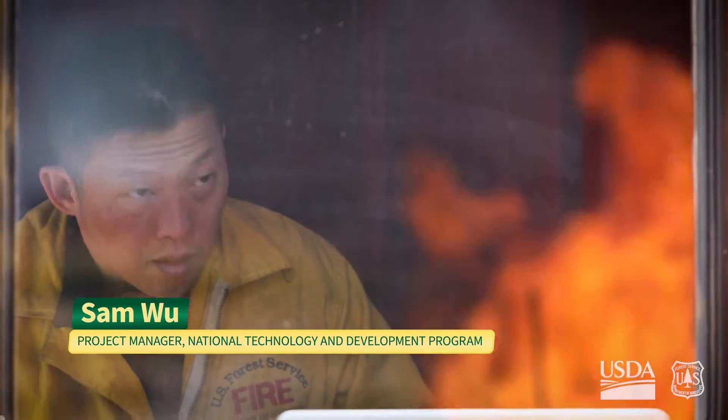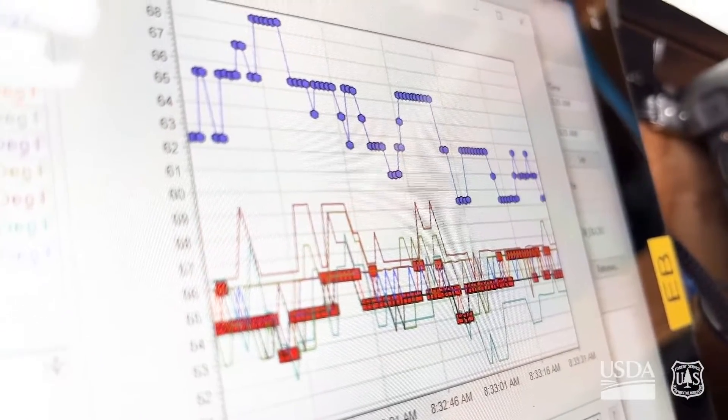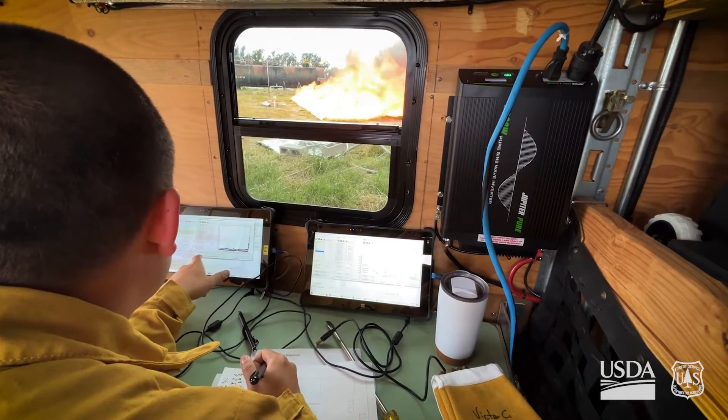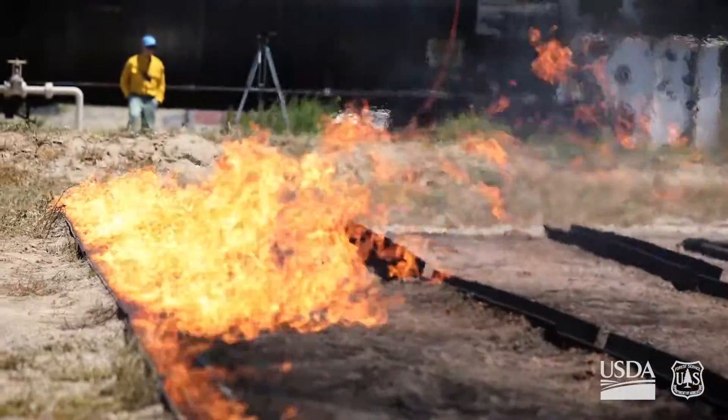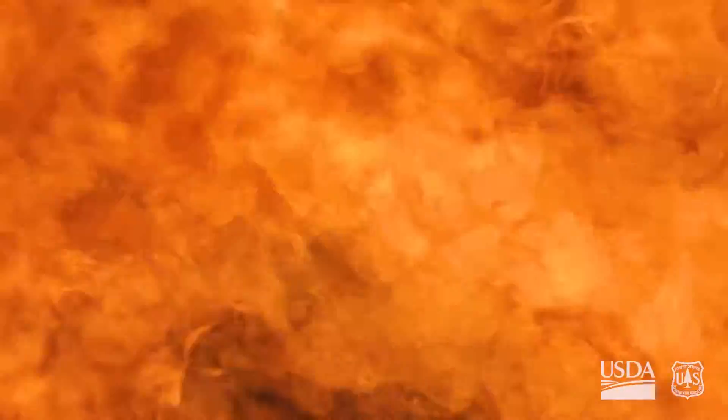It's essentially like a smart barbecue grill. Temperatures at the top end will reach 1,800 to 2,000 degrees Fahrenheit. It's designed so that we can mimic wildfire type conditions. We can sequence various rolls of burners and allow the flames to progress in a certain fashion.